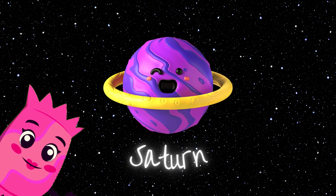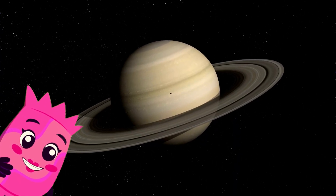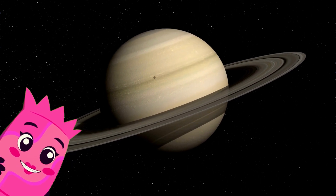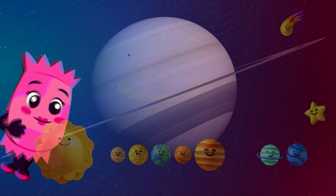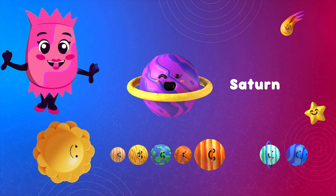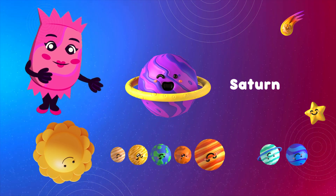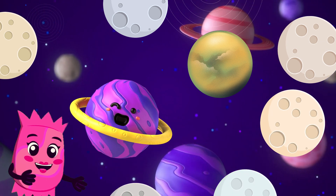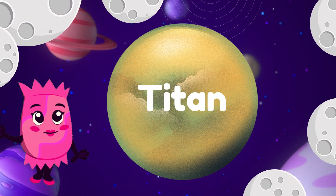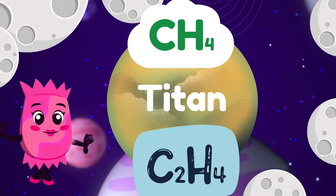And here's Saturn, the ringed wonder! Saturn is famous for its stunning rings, which are made of ice and rocks. These rings twirl around the planet like a beautiful hula hoop. They're made up of countless tiny ice particles and come in many different shapes and sizes. Saturn also boasts a collection of intriguing moons, such as Titan, which has a thick atmosphere and lakes of liquid methane and ethane on its surface.